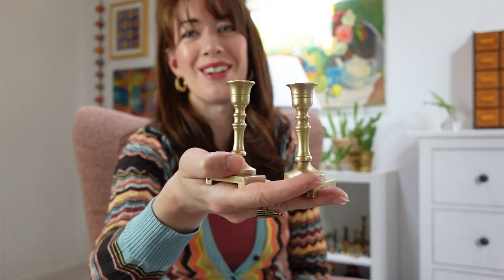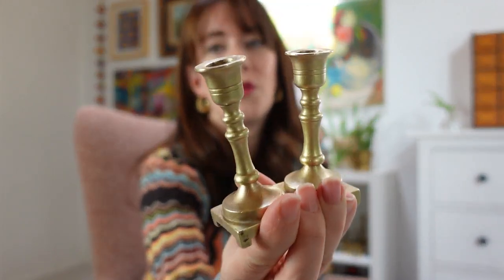I haven't decided if I'm going to sell these mini candlesticks or keep them, because I don't find these very often. I'm going to Europe in a few months and I'm sure I'll find more there since everything is older there. Maybe these will be available if I find something better, but I'm probably going to end up keeping them forever because they're just so great for styling.